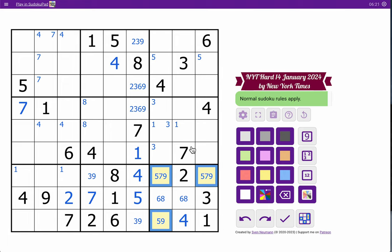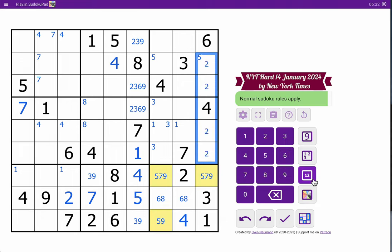In column nine, I've got one, three, four, six — I need two, five, seven, eight, nine. That sees eight. That sees five. Both of those see seven in the box. And that was not helpful.